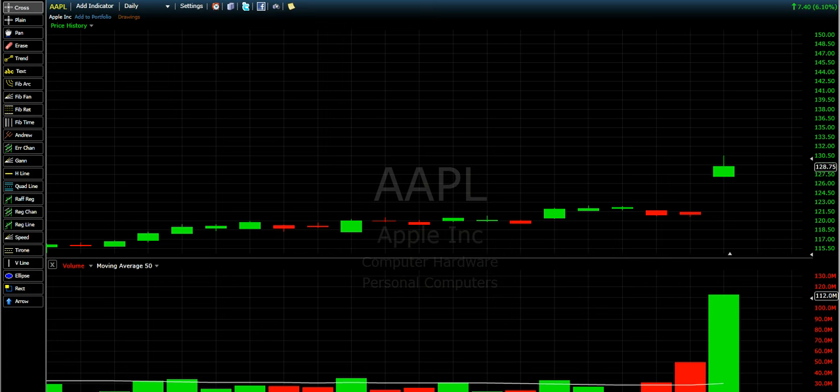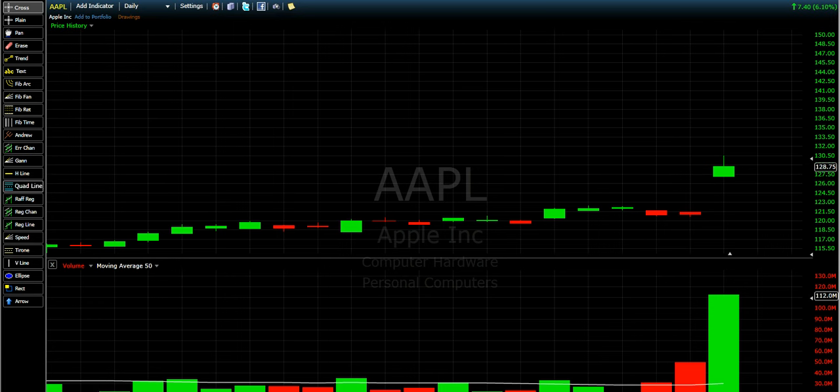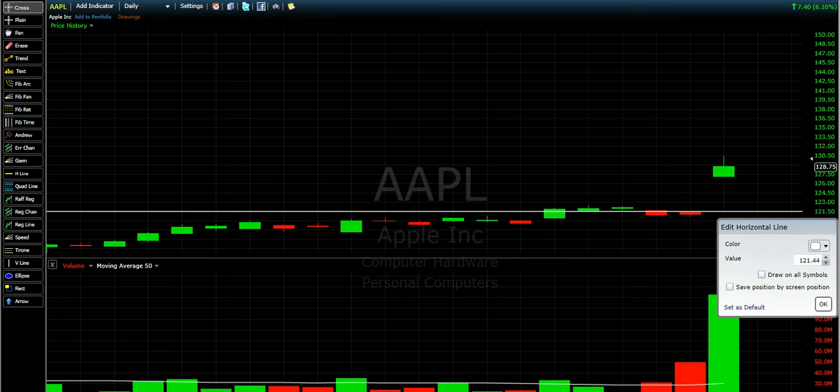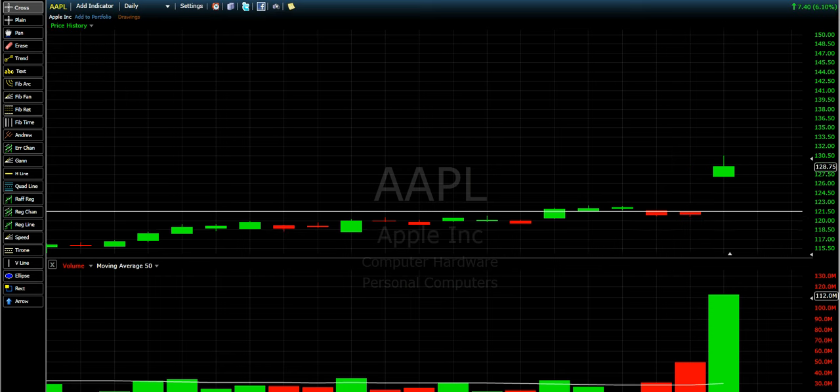Hello guys, this is the chart of Apple. Yesterday the price was 121.35 — this is where yesterday the price stopped at. So let's see, 121.35.